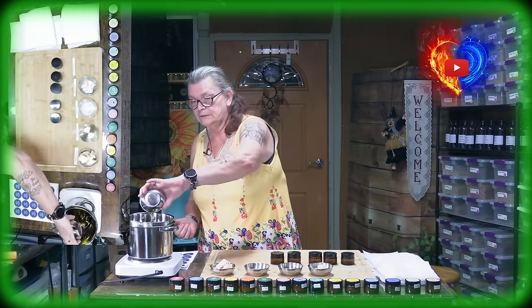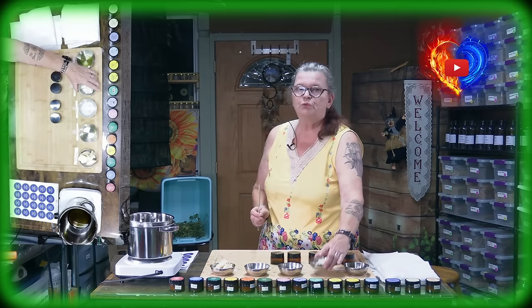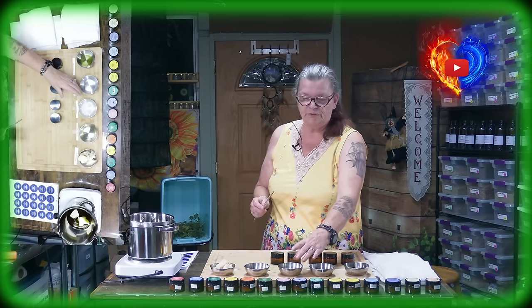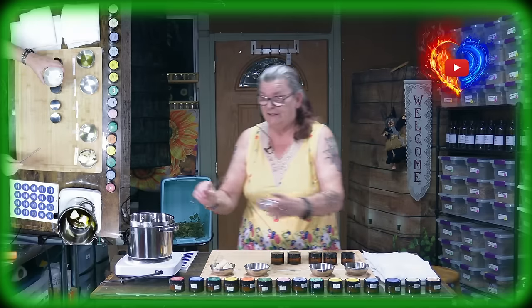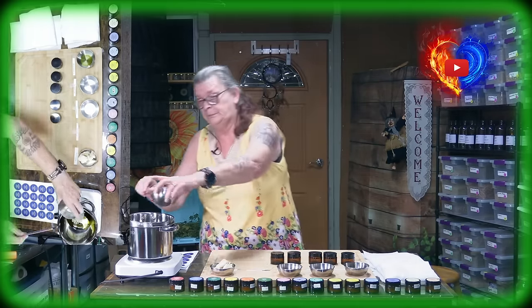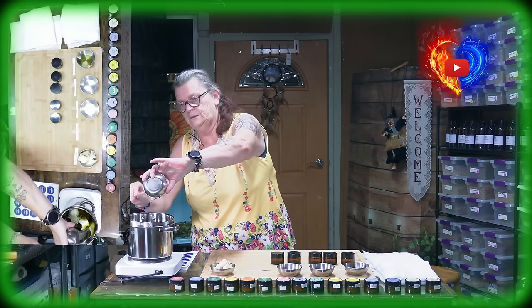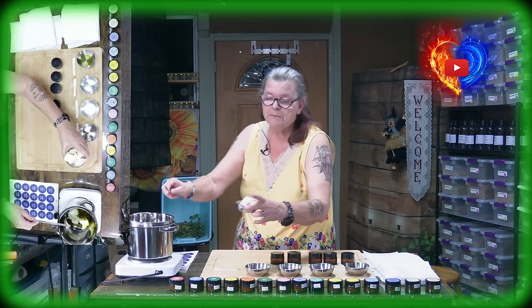We put it in the double boiler. Then we have 20 grams of cocoa butter in the broiler. After this, we have 10 grams of beeswax — everything's organic. And then 20 grams of castor oil. Last but not least, we have 60 grams of shea butter.